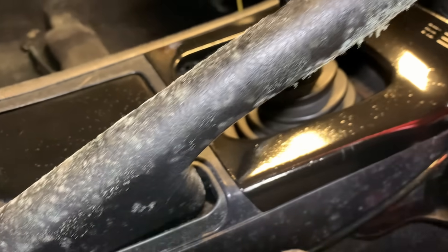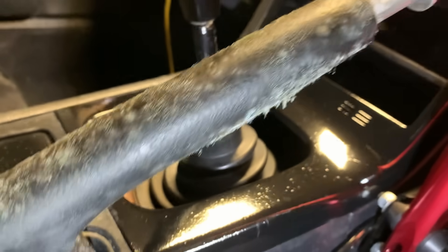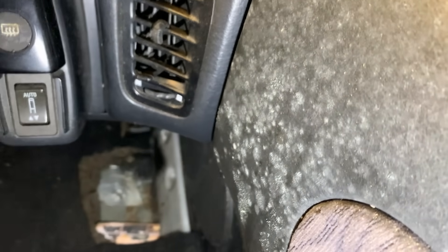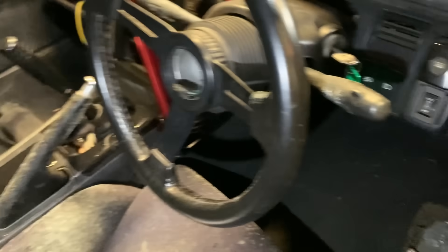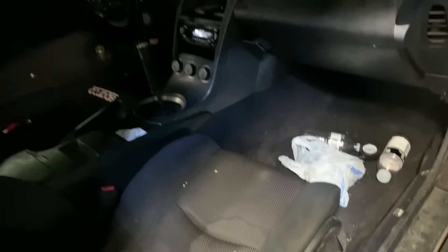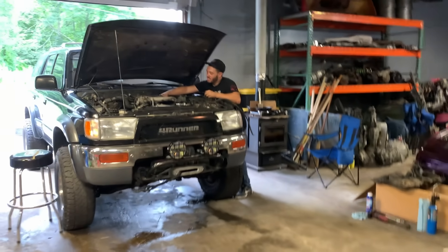Look at the barnacles on the handbrake! This whole seat is going to need some serious work — look at the door card. Oh man, I'm genuinely scared to touch stuff.